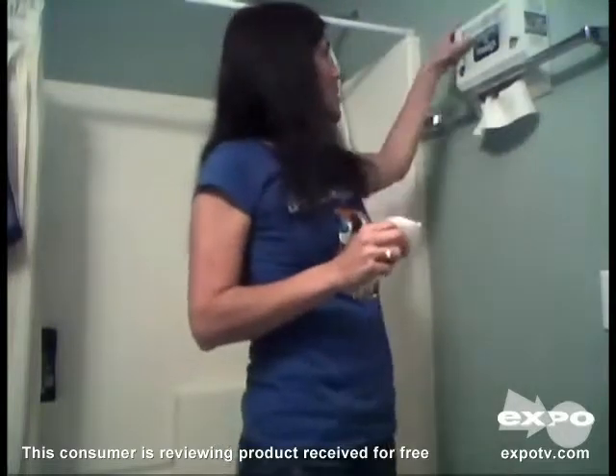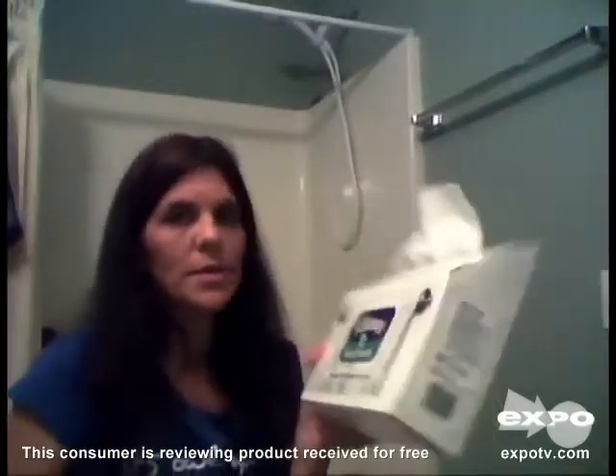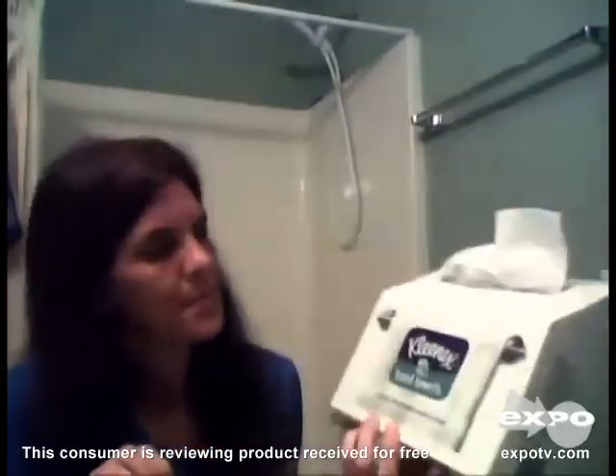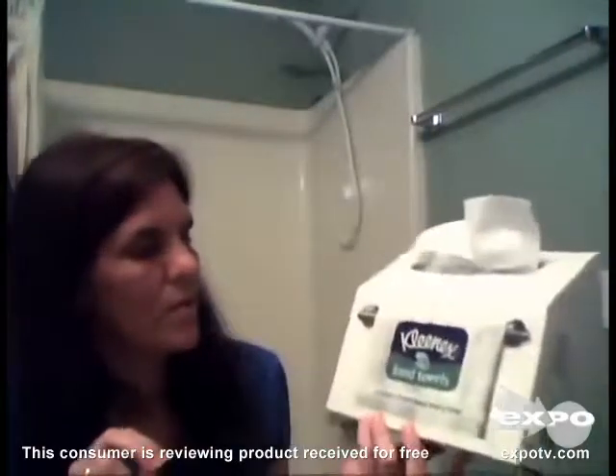Each time you'll have a fresh clean towel when you wash your hands. I love these. They are convenient. They help reduce my laundry loads. My guests really like them too. I would recommend these to everyone — I really like them. And thank you Kleenex for coming out with these hand towels.